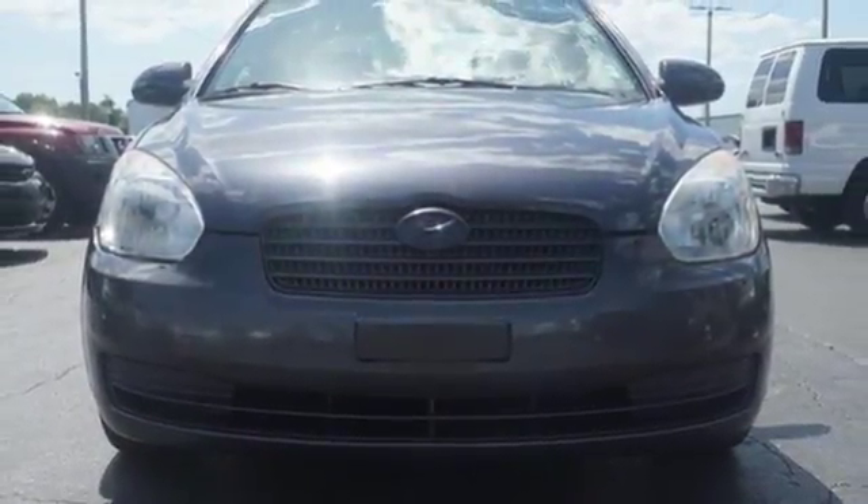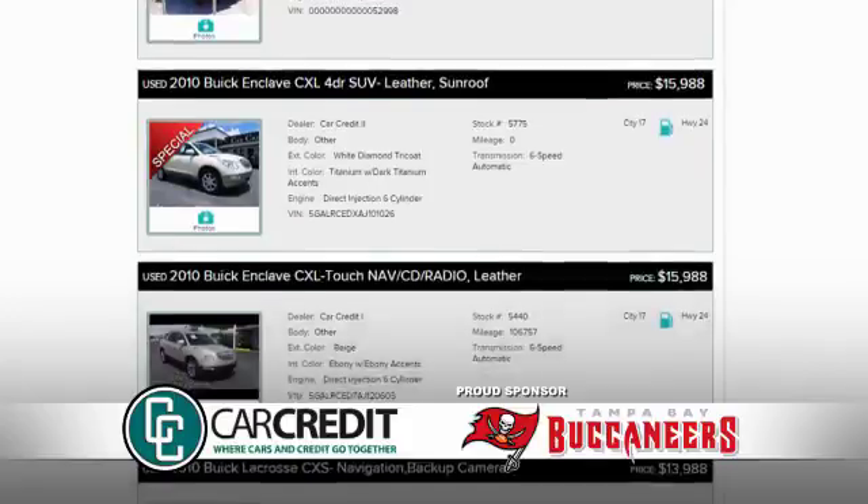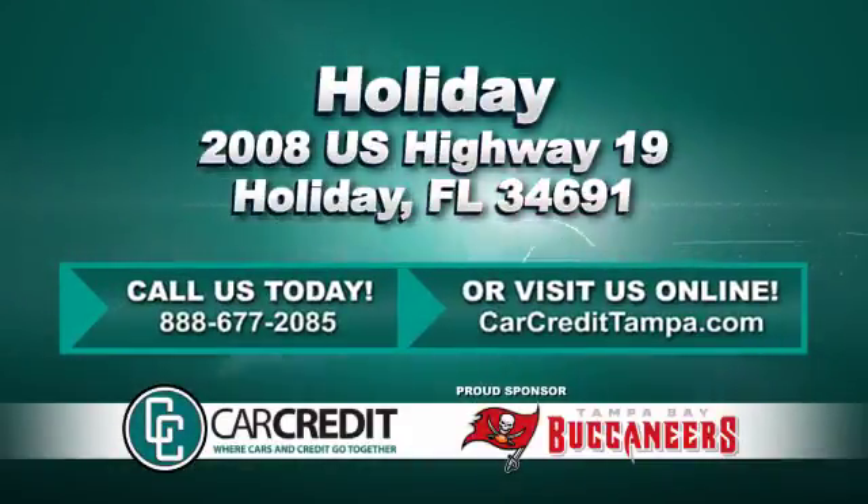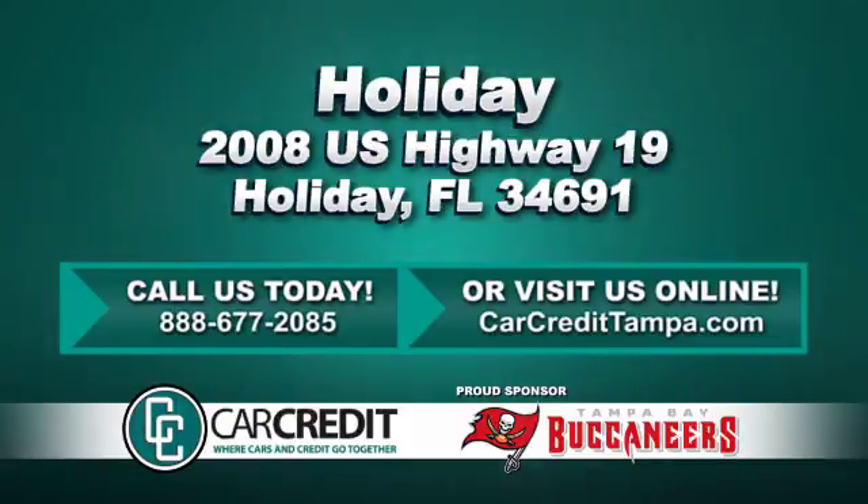Stop in for a test drive and make it yours today. We're confident we have the right used car, truck, or SUV for you. Stop in and see us today at 2008 U.S. Highway 19 in Holiday, Florida.